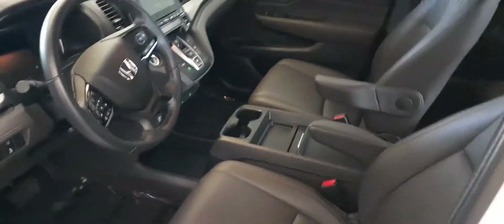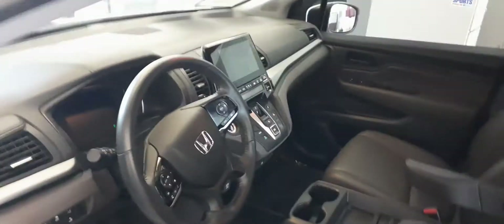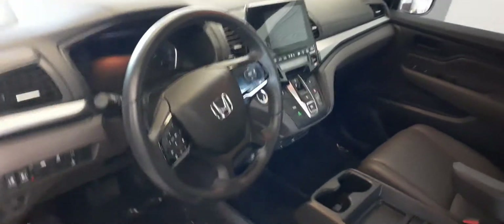Opening it up, you do have your power seats, your memory seats, a nice touchscreen audio display, and heated seats inside the vehicle as well.